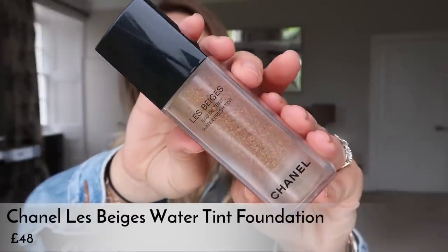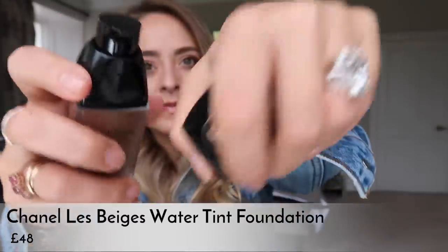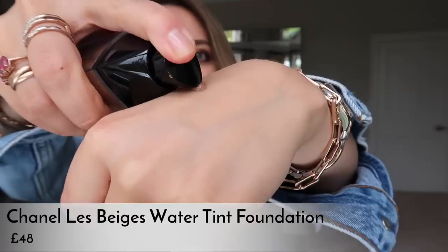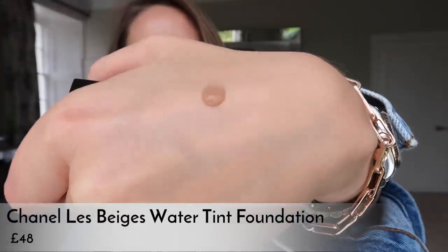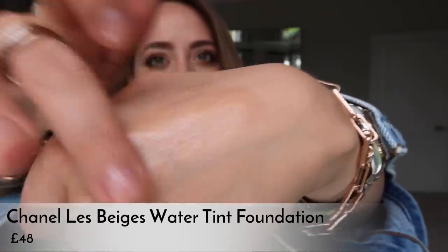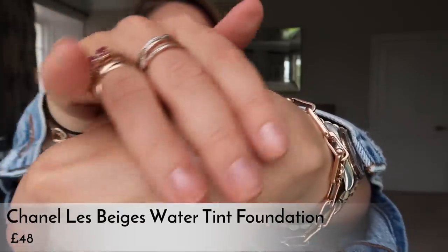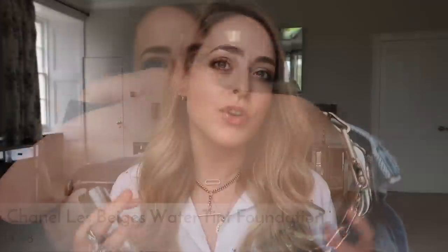I've discovered — and a lot of you commented this on the video — try it with your fingers, and you use a lot less product that way. When you use the brush you end up using more because it gets sucked into the brush. I'm wearing this today. If you want something that's super sheer but super glowy and gorgeous, it makes your skin look really fresh. If you have anything to cover up, you'll need a concealer, because it has very minimal coverage.